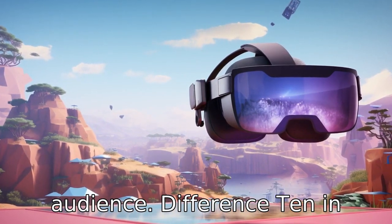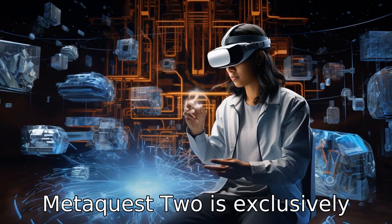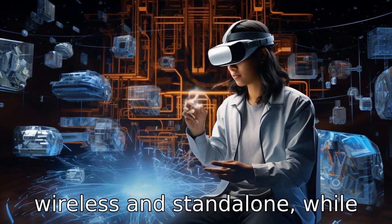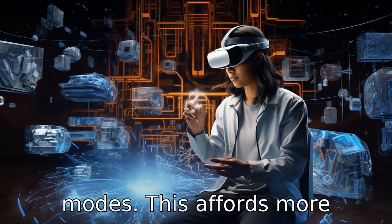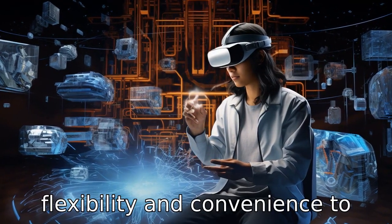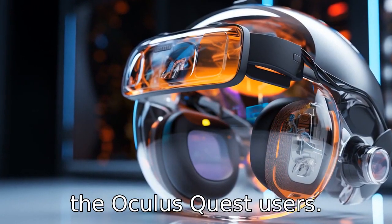Difference 10: In terms of supporting devices, MetaQuest 2 is exclusively wireless and standalone, while Oculus Quest supports both standalone and PC-tethered usage modes. This affords more flexibility and convenience to Oculus Quest users.